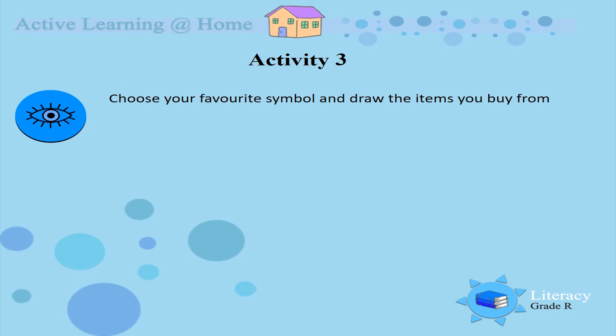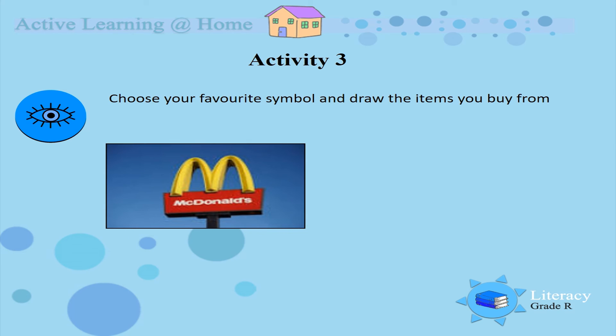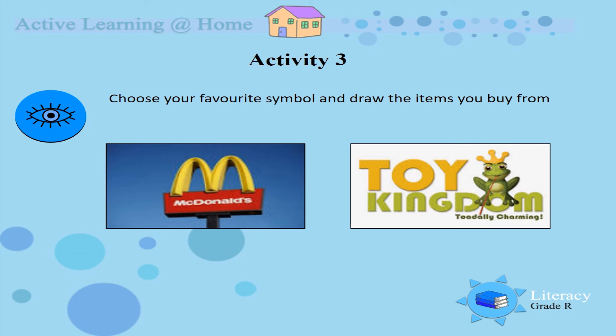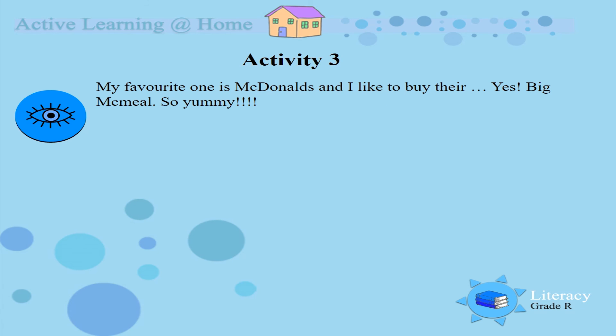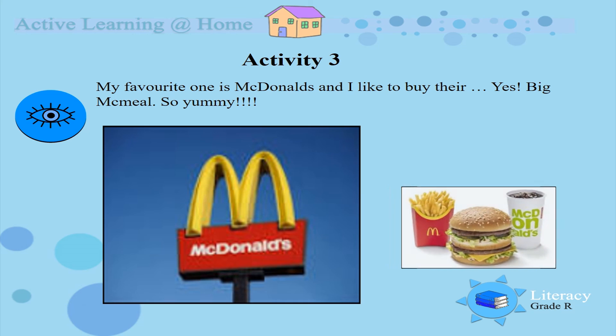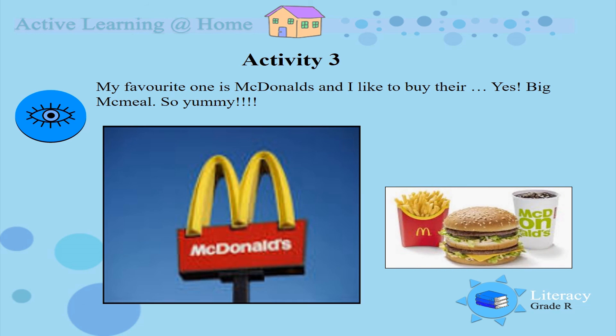Activity 3. Choose your favourite symbol and draw the items you buy from them. Is it McDonald's? Or is it Toy Kingdom? Which one is your favourite? My favourite one is — yippee! — McDonald's! And I like to buy my favourite meal, and that is the Big Mac meal. So yummy, boys and girls!